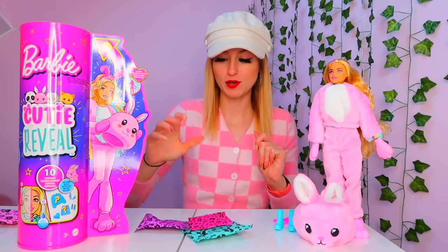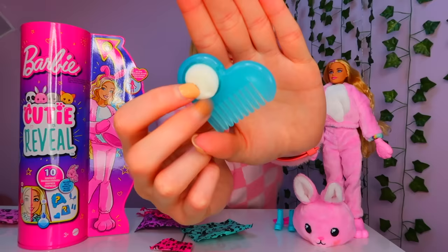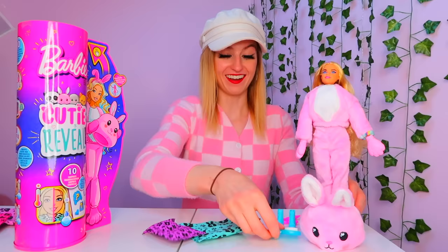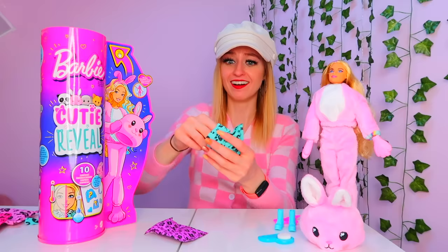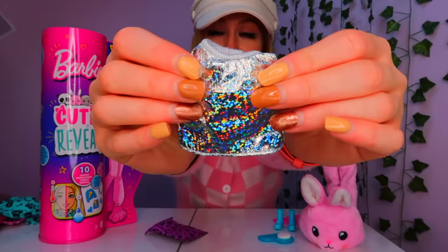Let's open a pink one. We got a comb for her hair. That is so detailed. Okay next I'm going to open the blue one. Oh it's a skirt. I love how everything is so colourful and this has a shine to it as well.